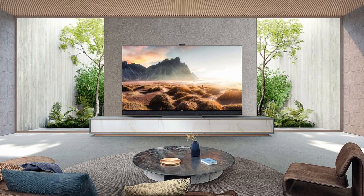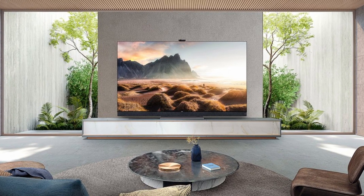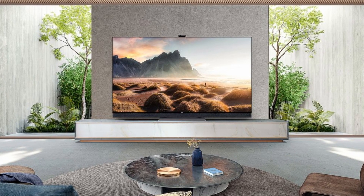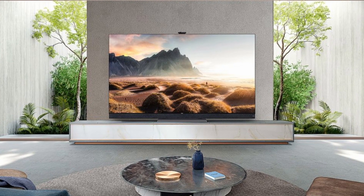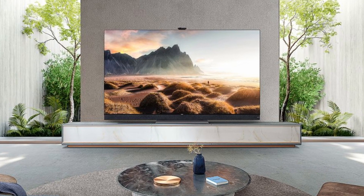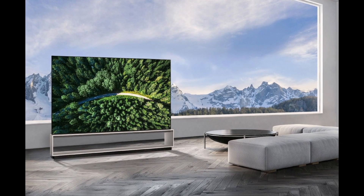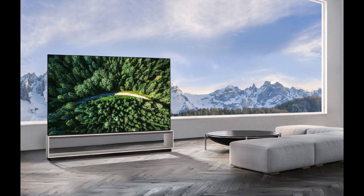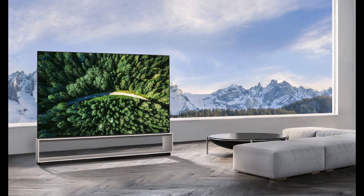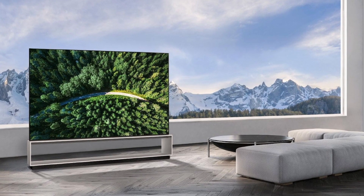Mini LEDs are still in development. TCL was the first to market with Mini LED sets, but upcoming implementations from LG and Samsung are expected to include substantially more lighting zones. It's unclear how many zones are needed to eliminate problems like halos to the point where they are no longer apparent to most users. Similarly, we don't know how much brighter or less expensive the upcoming 8th generation OLED screens will be. However, on the balance of probabilities, OLED's per-pixel nature will almost certainly give it the upper hand.